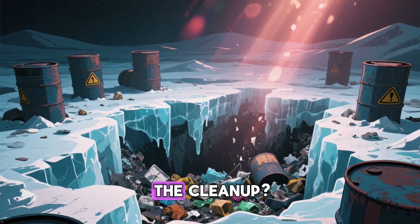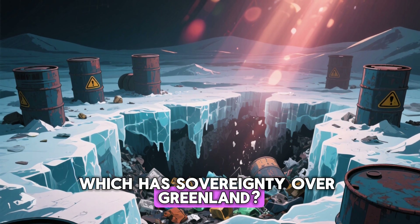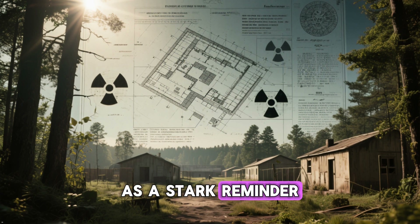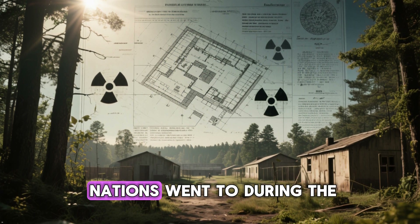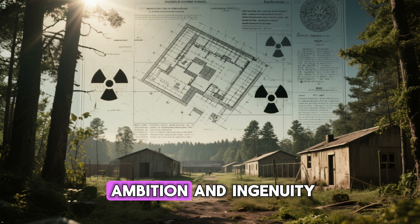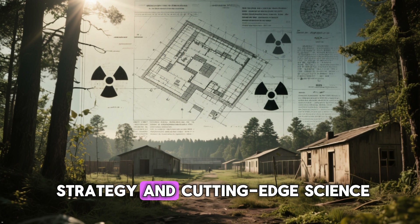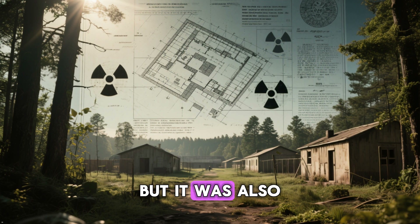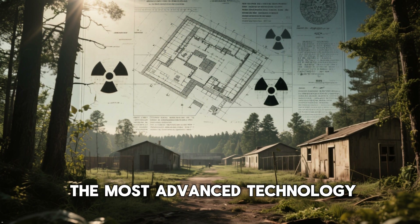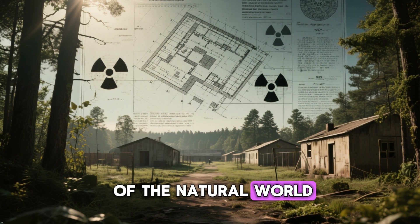The legacy of this secret city under the ice now poses a modern environmental and political challenge. Who is responsible for the cleanup — the U.S., which built the base, or Denmark, which has sovereignty over Greenland? Camp Century and Project Iceworm stand as a stark reminder of the extreme lengths nations went to during the Cold War. It was a project of incredible ambition and ingenuity, a fusion of military strategy and cutting-edge science. But it was also a story of hubris — a powerful lesson that even the most advanced technology can be humbled by the immense and unpredictable forces of the natural world.